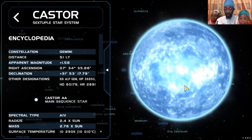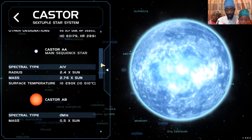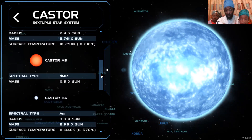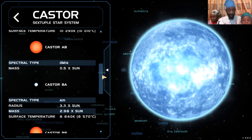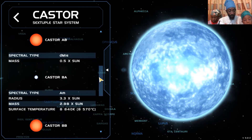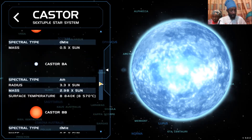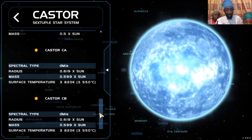This is not Gemini itself, but the star known as Castor. It says the radius is 2.4 that of the sun, and the mass is 2.76 that of the sun. But then you have Castor AB — that's another within the sextuple star system. You have Castor BA, and AB is like half the mass of the sun. That's why they may not stand out as much. Castor BA, Castor BB, Castor CA and Castor CB.